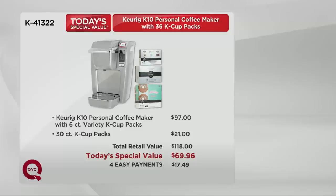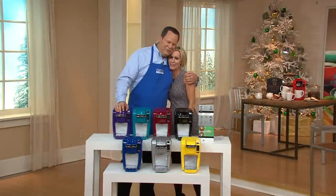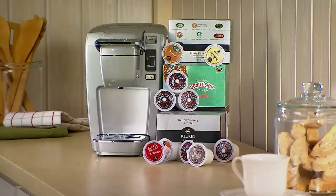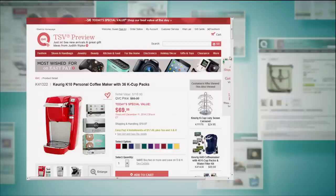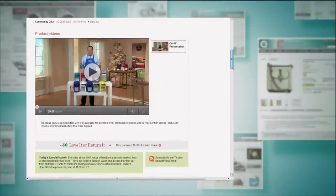Miss Melissa, you have earned a good night's rest — such a great day. Thank you for having us and for all your hard work today. We appreciate you and your Keurig team. This is K41322 — be safe, my darling, I'll see you very soon. If you'd like more information about today's special value, check that out on QVC.com. You can also check out all the other great gift ideas and shop by category — whatever it is you are looking for.